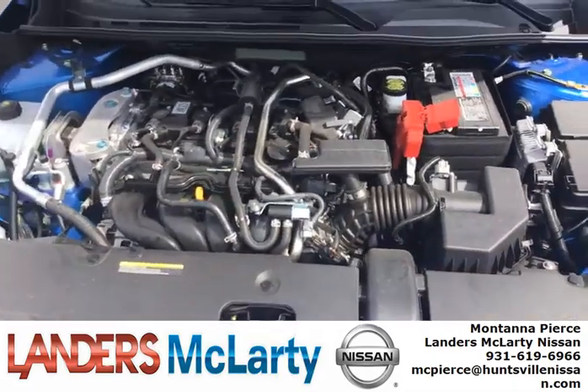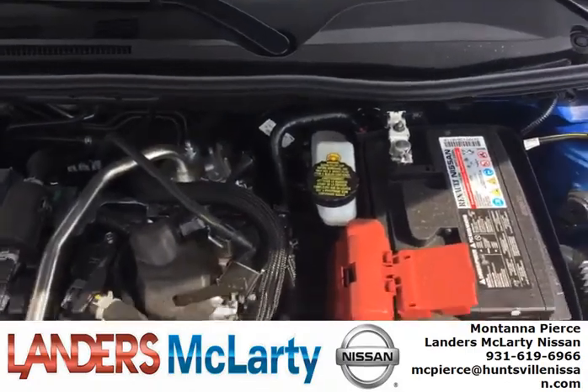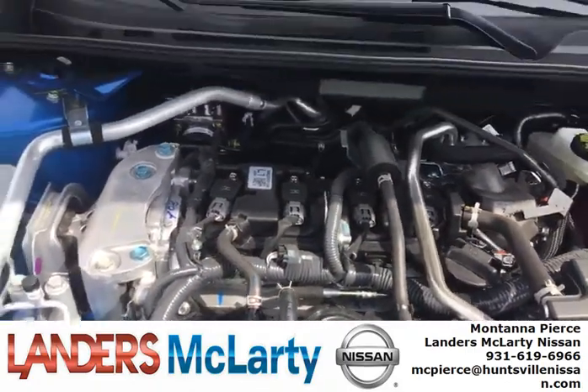Everything under the hood has easy access — brake fluid reservoir, dipstick, oil cap.